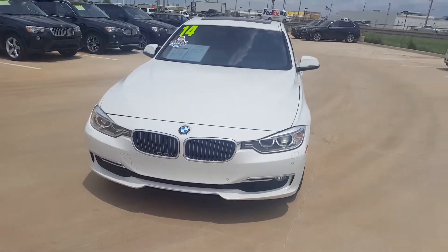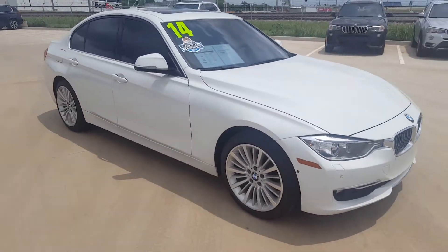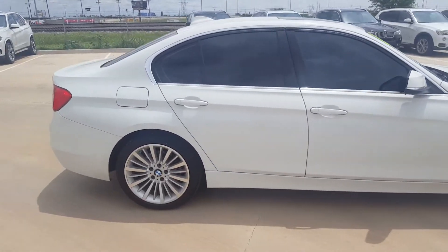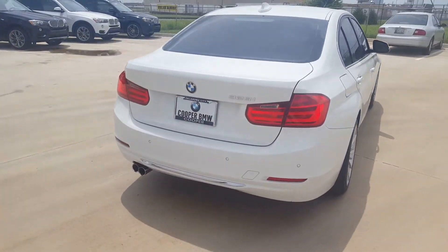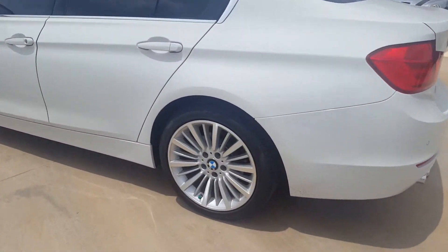Hi Ms. Pratt, this is Michael with Jackie Cooper BMW. This is the 2014 BMW 328i you inquired about. It is a one-owner, clean Carfax in beautiful alpine white. It is a luxury package, so you do have upgraded wheels.